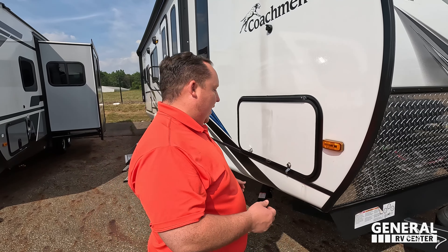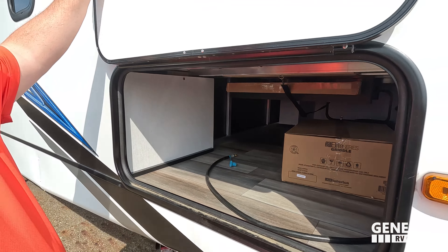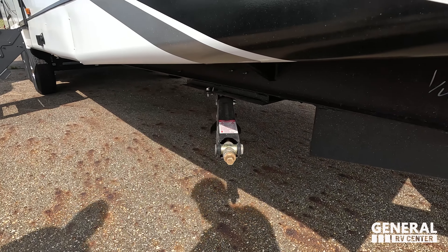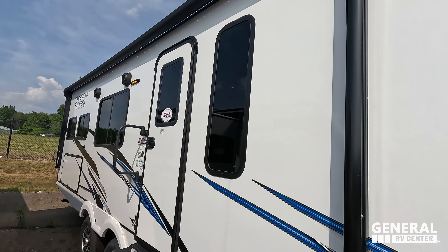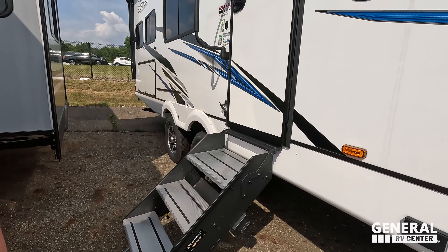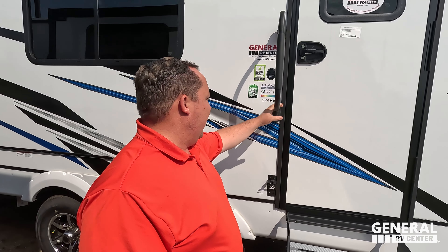The travel trailer doesn't normally sit up this high — we're on a little bit of a grade. Right over here we have very nice storage underneath, manual stabilizing jacks right there. Coming on down we have coax and power for a TV on the outside, and a very nice power awning with LED lights.